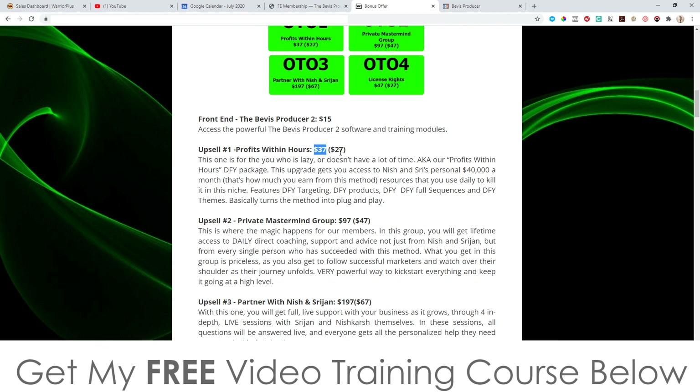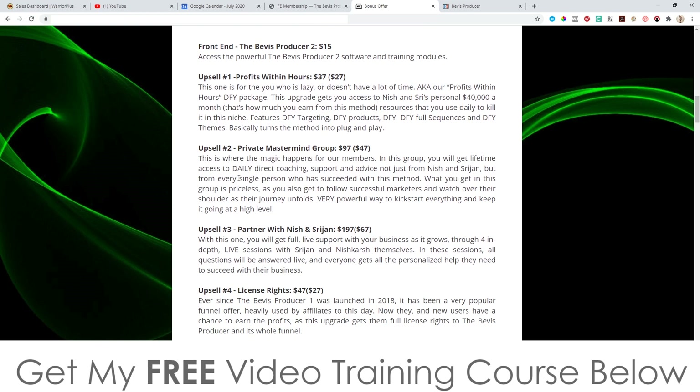Upsell number one is 'Profits Within Hours' at $37, with a downsell at $27 — a done-for-you package that lets you access niche and series resources earning $40,000 a month. Features include done-for-you targeted products, full sequences, and themes — basically turning this method into plug-and-play. Upsell number two is a private mastermind group at $97, with a downsell at $47, which is basically a private Facebook group with weekly Q&As.